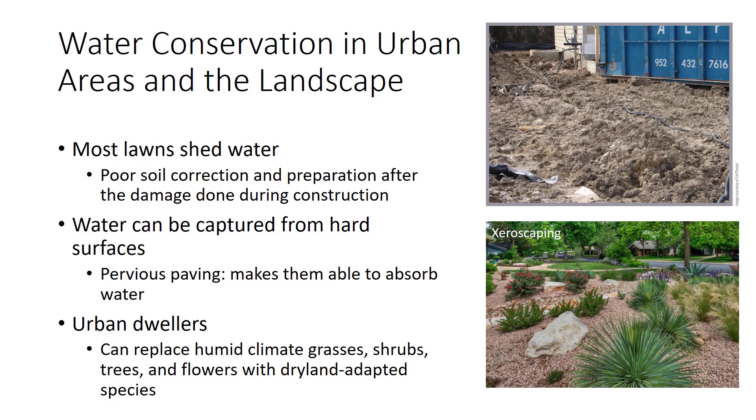Water can be captured from hard surfaces by making them able to absorb water with pervious paving — also known as permeable or porous paving — by capturing runoff in rain gardens or retention ponds, or by collecting roof runoff with rain barrels or cisterns. Urban dwellers can also replace humid-climate grasses, shrubs, trees, and flowers with dryland-adapted species. This technique, xeriscaping, is growing rapidly in cities of the American Southwest where landscape irrigation strains water resources.